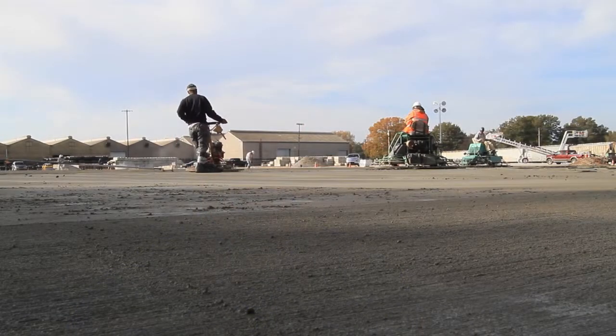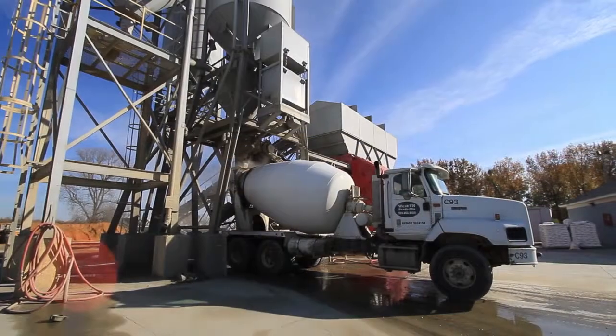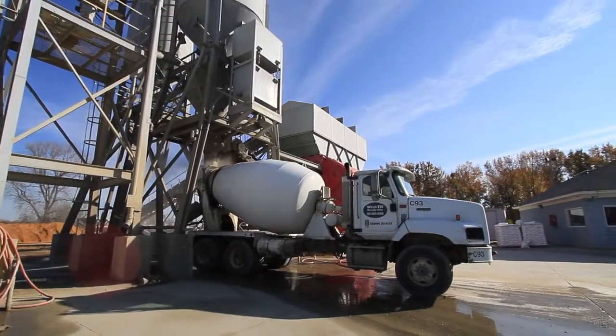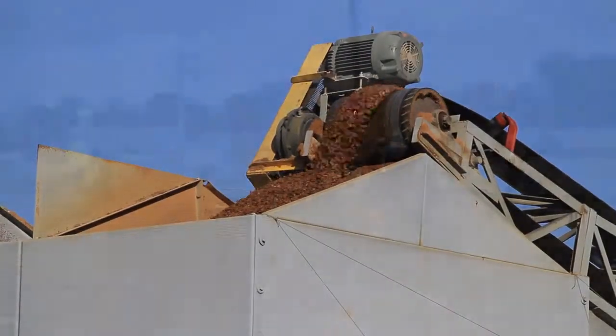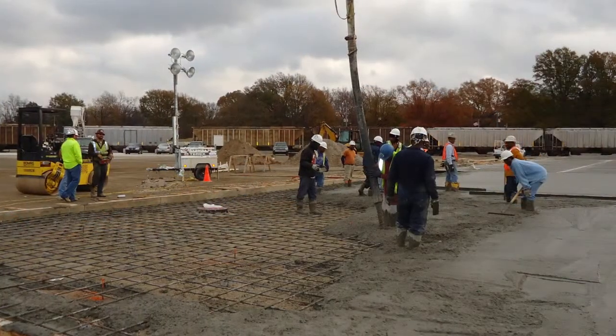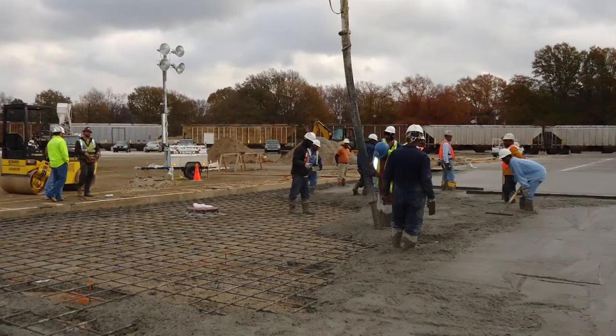When Fullen Dock decided to put this new slab in their facility to store material, we worked with them and with the ready mix producer to get internal curing into the concrete mix. We helped the ready mix producer with the mix design and we were on site during the placement of the concrete to make sure everything went as well as possible.